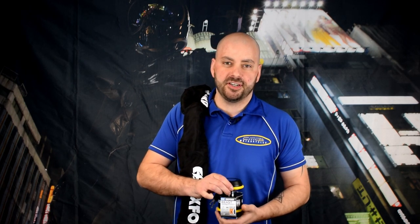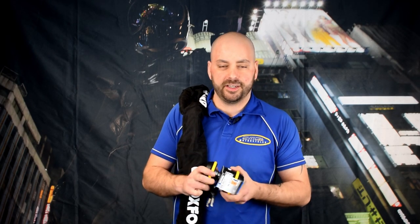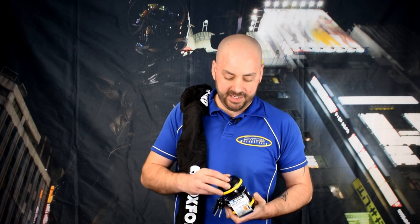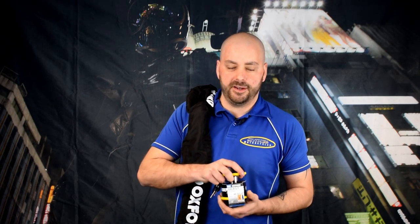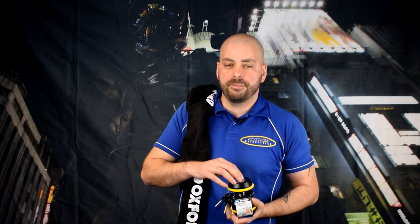Hi guys, it's James from CMC Motorcycles, and I want to show you a brand new product from Oxford: the Beast chain and lock system. This is one of the most secure chain and lock systems on the market. The pin itself on the lock is 33mm, so it's going to take some force to get through. The lock itself weighs 3.6 kilograms and retails at £149.99 — it isn't a cheap lock, but it's one of the best locks on the market.